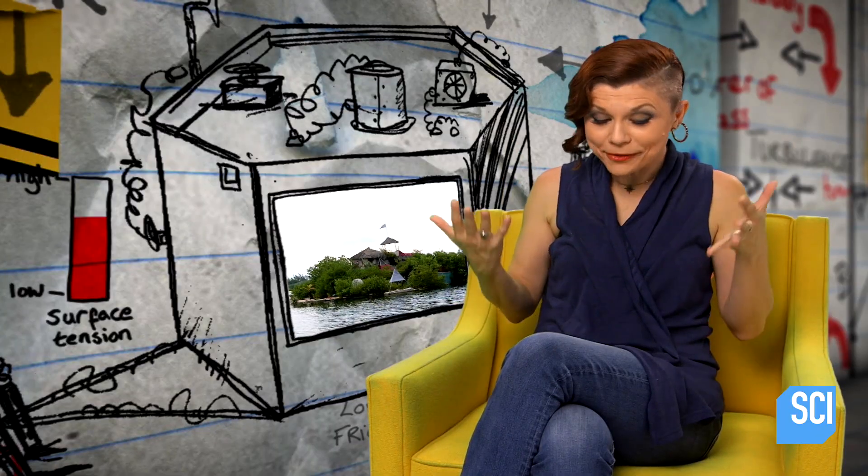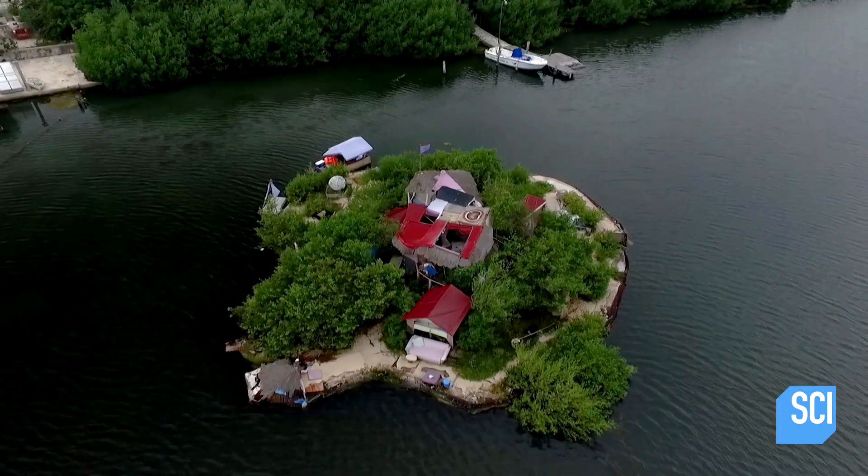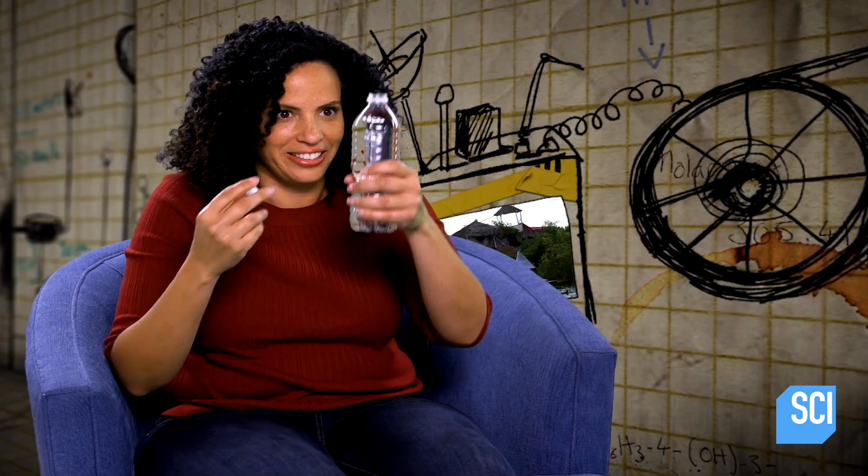This is insane — I can't believe that he made this island. The amount of bottles that I've sent off to be recycled, when really I could have my own island. I better get started on my own private island.